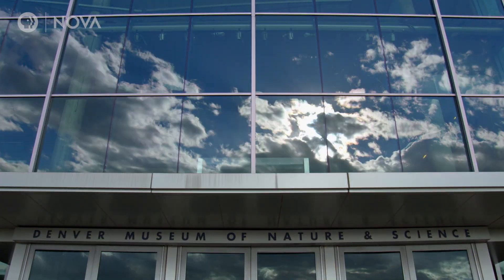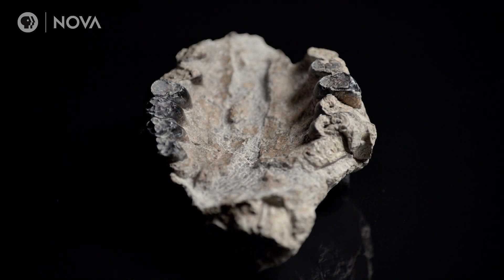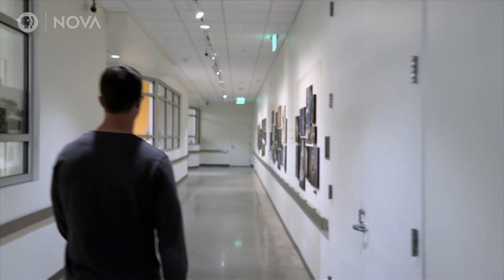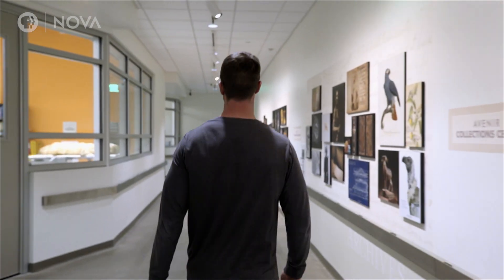She'd brought the fossil to the museum, where it was catalogued and filed away. It was years before Tyler happened across it.